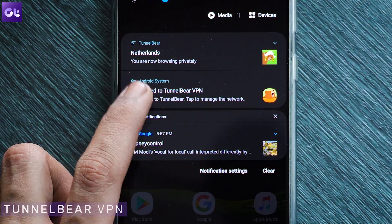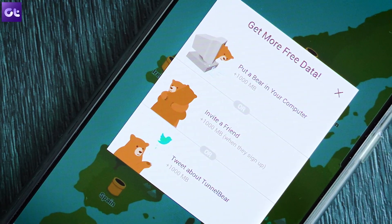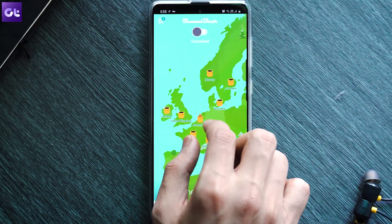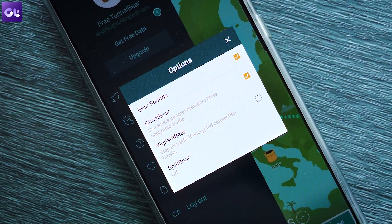The next one is TunnelBear, a name most of you would have heard about. Unlike Proton VPN, you only get 500 MB of data per month, though a simple tweet to the company when prompted gives you an additional GB of data per month. TunnelBear also gives you access to 24 different location servers. It also features GhostBear, which hides the fact that you're using a VPN from your ISP or government. Note that GhostBear can result in very slow speeds, so use it only when absolutely necessary.